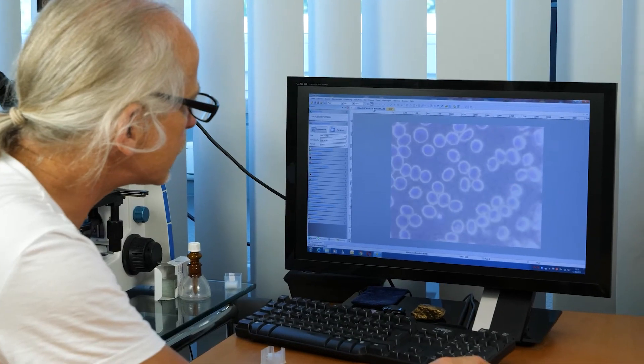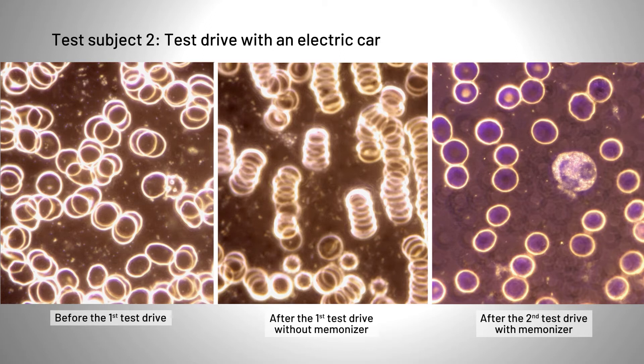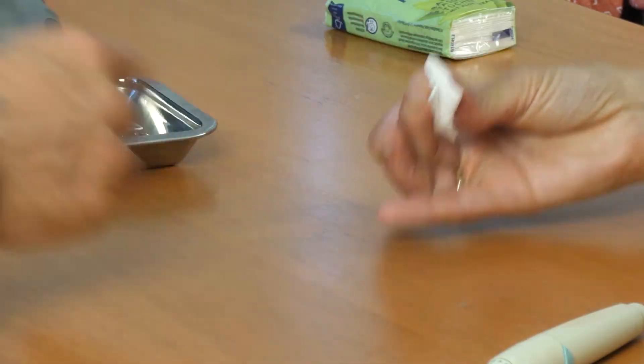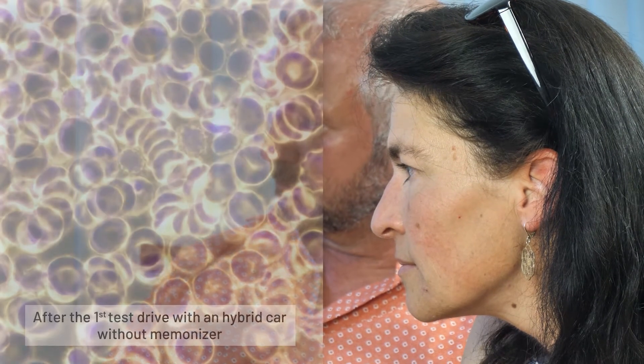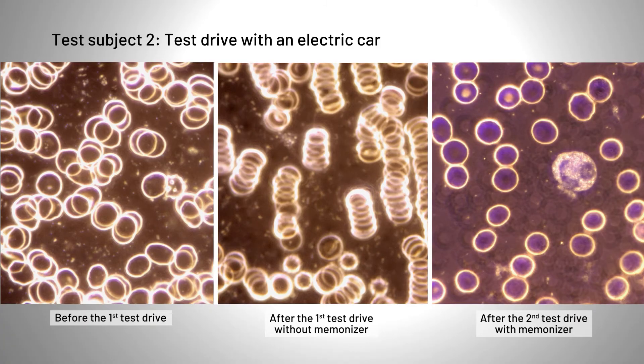Both subjects are now back after another 15-minute drive in a Memon-harmonized car. Looking at the blood cells, the erythrocytes are free again — they keep their distance from one another. This is now the ideal situation again, exactly what it should look like, especially after the increased exposure. The other subject also shows similarly good results; the blood picture is definitely okay and the cells are flowing freely. That's the main effect of what Memon is about: when the electromagnetic stress is gone, the erythrocytes can freely flow again. After the first trip there was surprise and shock at the change in blood cells after such a short period of time, but the second trip reversed the effect just as quickly.